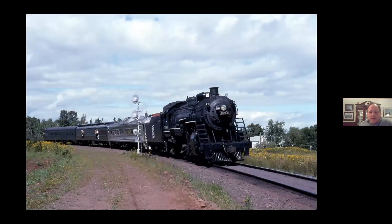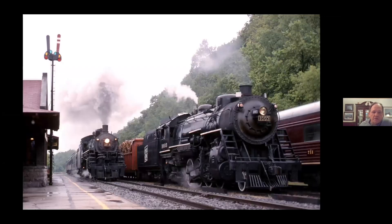The first time I actually saw the 1003 was in Two Harbors in 1997, running from Duluth to Two Harbors on the museum line there. The engine spent some time up in Duluth, and then it actually went down to Altoona, where its stablemate was the Soo 2719.